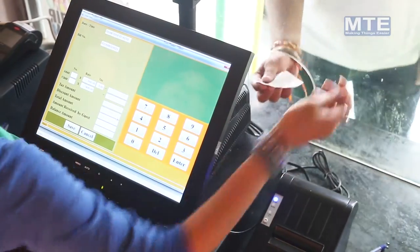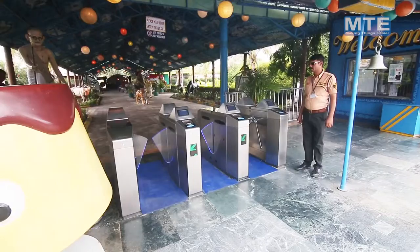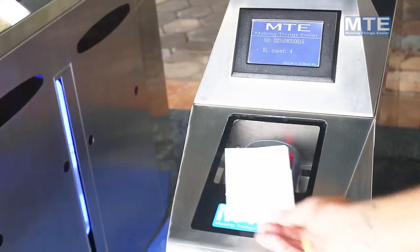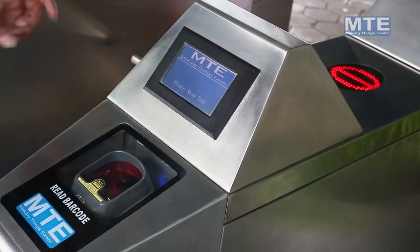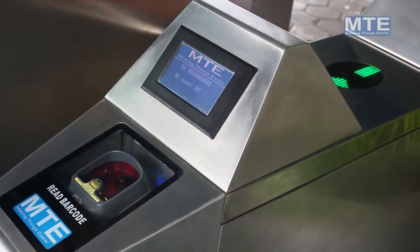Ticket Validation System — Scan tickets in and out at the entry gate with the help of barcode scanners. This submits the ticket code to the server. Entry with flap barrier turnstile gates that seamlessly operate with the ticket validation system software.